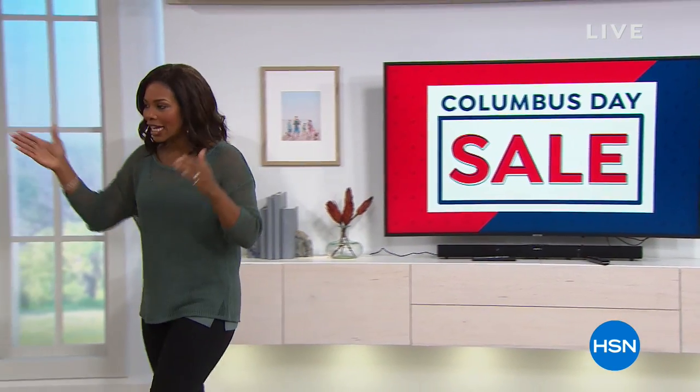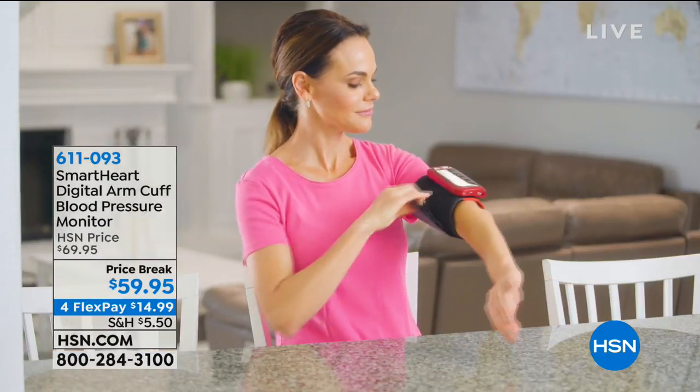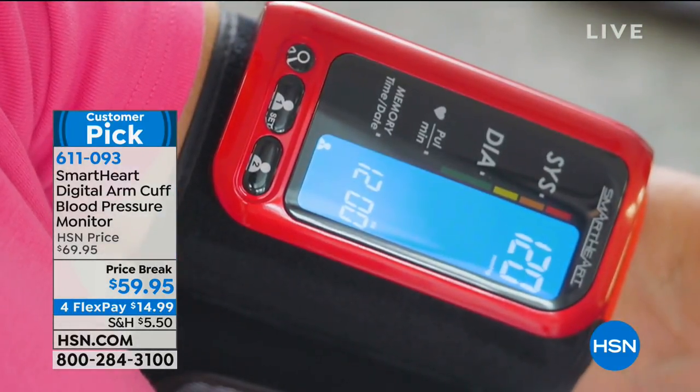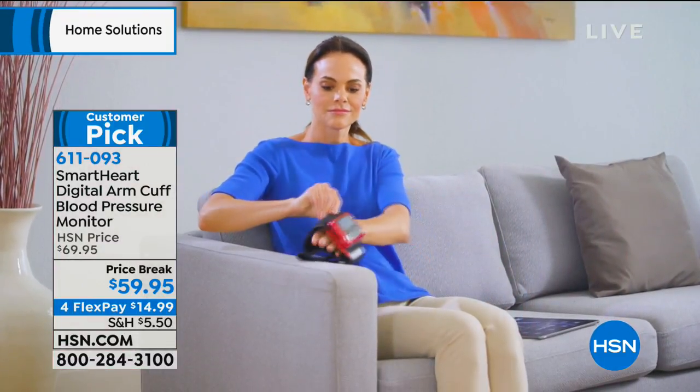We are going to have a good time. We are in the living room, which is where you're going to use the very first item. Normally when we have items for the home, they are for the home — but this is for you and all the folks who live in your home. This is your SmartHeart Digital Arm Cuff Blood Pressure Monitor. We feature this often here at HSN and it has become a customer pick.